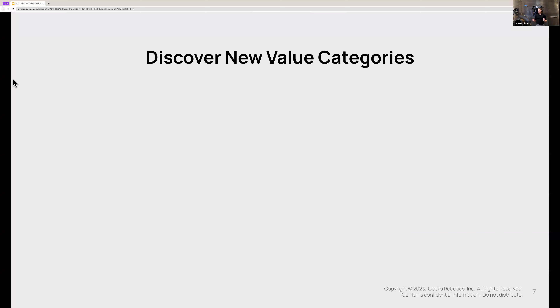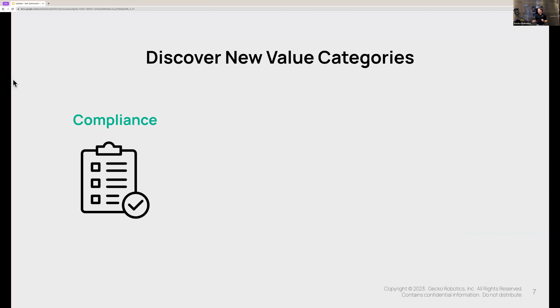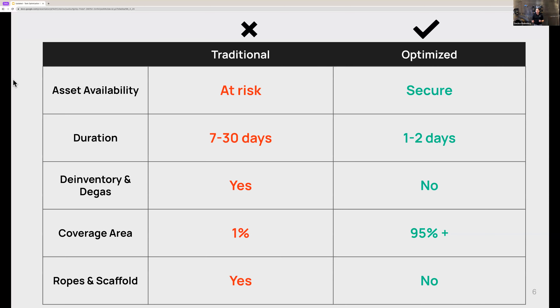If you're at the department level, just having a simpler inspection or scanning process may be reason enough to justify this change. But if you're in maintenance, reliability, or any sort of leadership role, you may be more concerned about the business outcome of this transformation — and that's where most of the value lies. So let's explore why this is such an important transformation for your business as a whole.